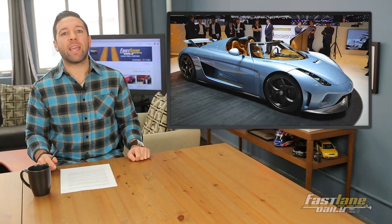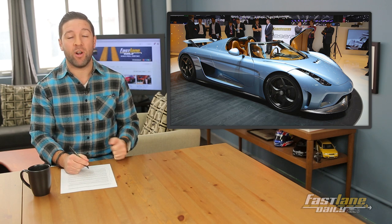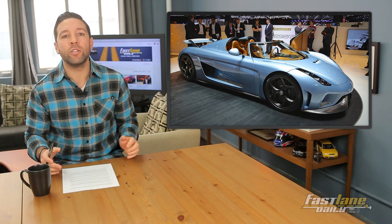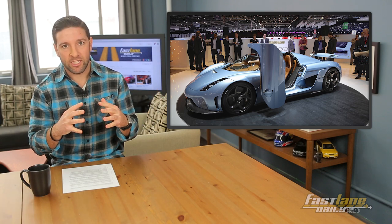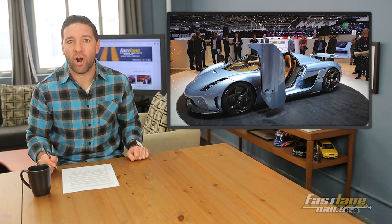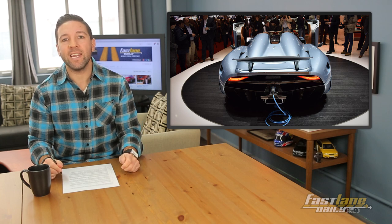The Koenigsegg Regera, folks. It's a plug-in hybrid with 1,100 horsepower from a five-liter twin-turbo V8 and a couple of electric motors rocking a total of 700 horsepower. With their powers combined, it's good for 1,500 horsepower, making the Regera the — quote — fastest accelerating, most powerful production car ever — end quote. That is according to Koenigsegg, not official, but that's what Koenigsegg says. It also has KDD — Koenigsegg Direct Drive — which is a single final drive gear, so no six, seven, eight, nine gears — directly driven to the rear axle from the combustion engine.